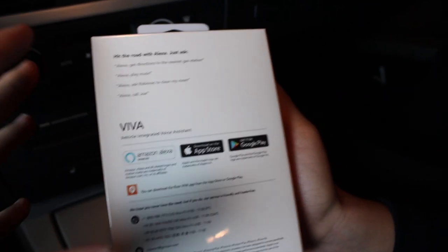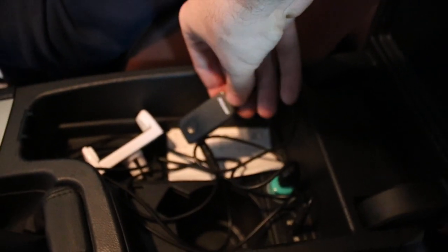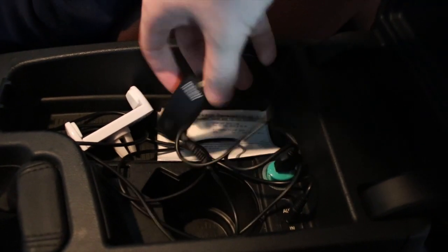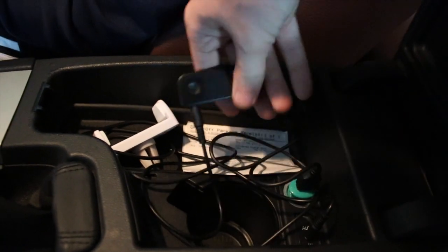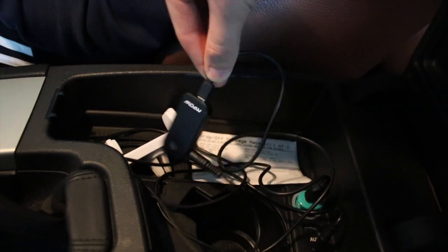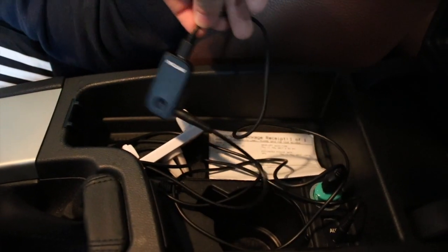The one I currently have is a really cheap Bluetooth device with all these wires connected to it that I use to play music. I don't really like the sound quality because it buzzes all the time. It's around $15. We're going to see the quality difference between something that's actually good and something you get from China.